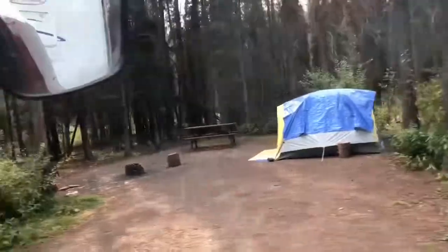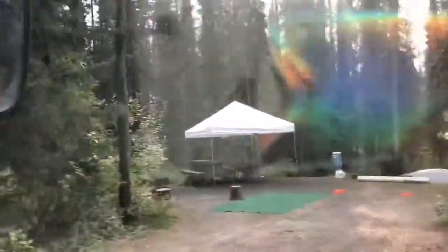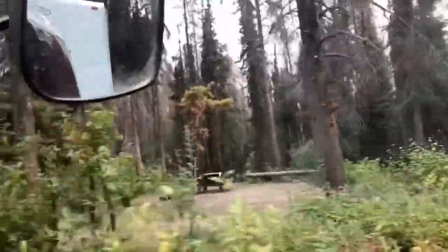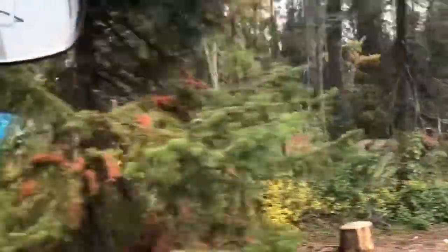So this campsite — if you are coming from Calgary, this is before Jasper Town. But if you are from Edmonton, this is after the town of Jasper. About 30 minutes from Jasper Town.